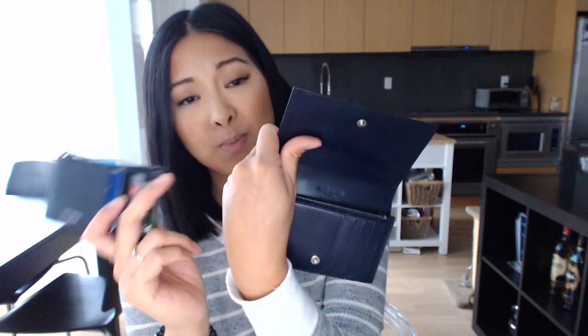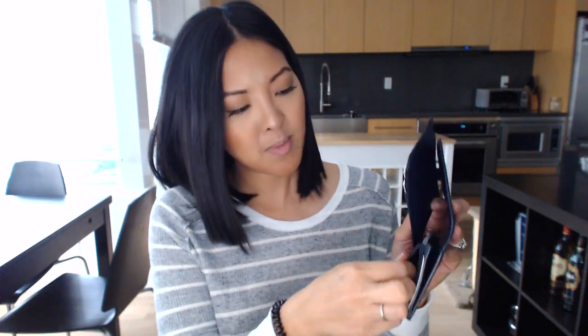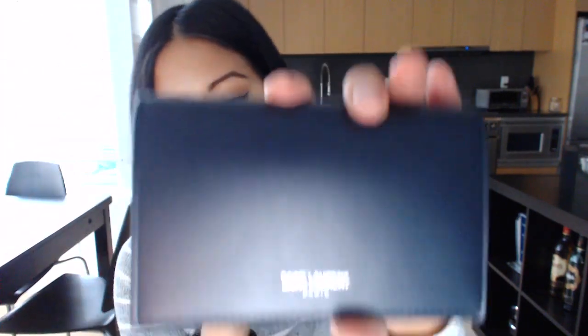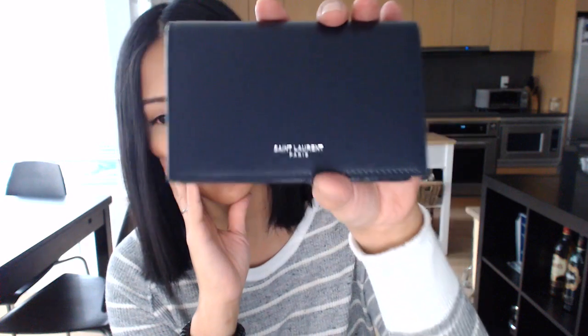The identification code on Saint Laurent wallets is on the back side of the zipper — same with this item. This wallet retails for $385 Canadian, so it's $200 less than the $585 fragment card case, but I think you get more functionality for your buck. The new wallet has pebbled leather, whereas the card case has a grained leather with visible texture lines — not the super smooth leather that can scratch easily.